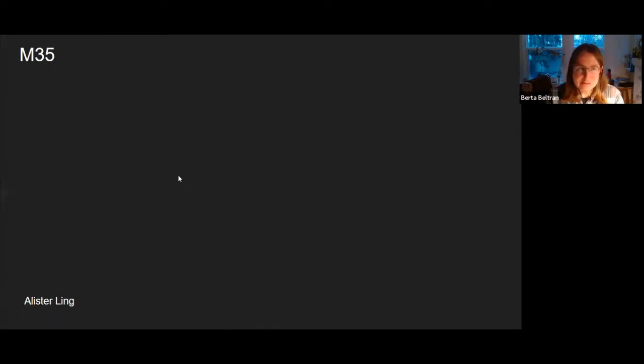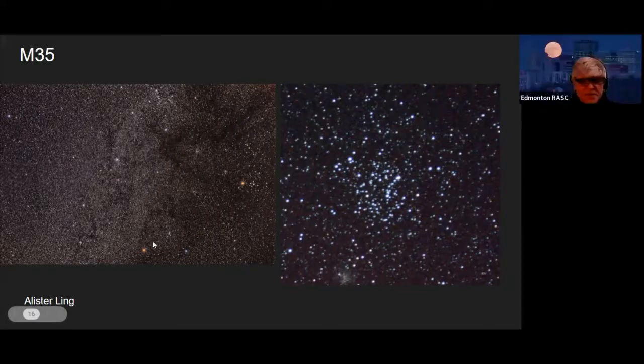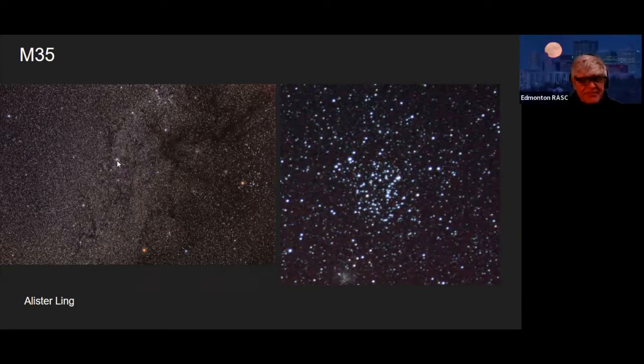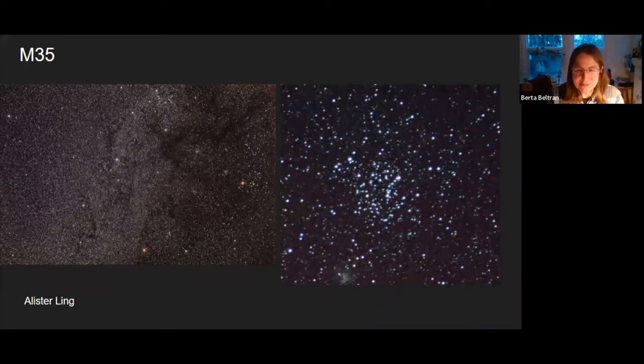Here are some wonderful pictures of M35. You can see the feet of Gemini at the bottom near Orion — Castor and Pollux are just off screen — and these are the orange feet of Gemini. The next image is a close-up of the cluster itself. If you look at it from the city with binoculars, it won't look quite like that, but it's a beautiful object.